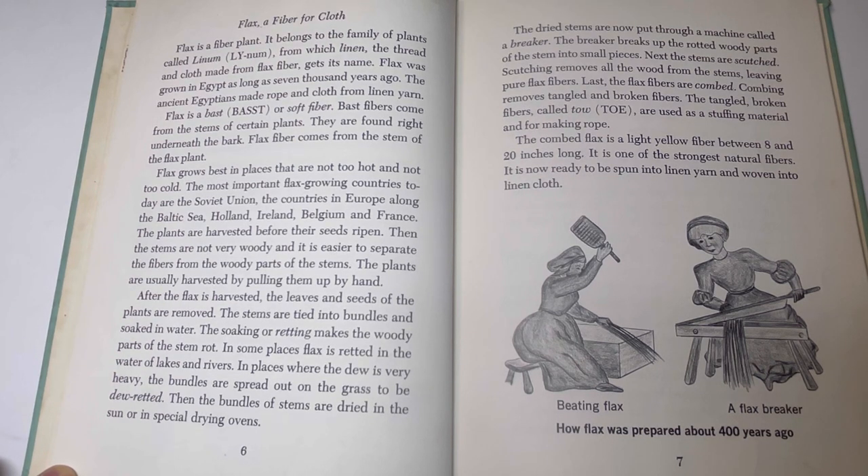The plants are usually harvested by pulling them up by hand. After the flax is harvested, the leaves and seeds of the plants are removed. The stems are tied into bundles and soaked in water. The soaking, or retting, makes the woody parts of the stem rot. In some places, flax is retted in the water of lakes and rivers. Where the dew is very heavy, the bundles are spread out on the grass to be dew-retted. Then the bundles are dried, put through a breaker, and then scutched. Scutching removes all the wood from the stems, leaving pure flax fibers.